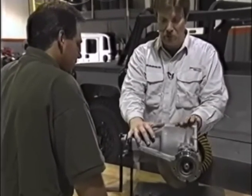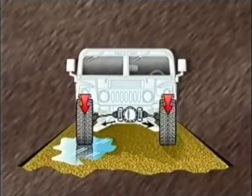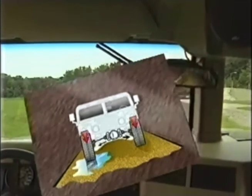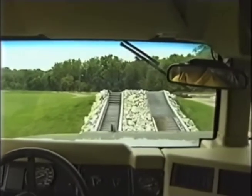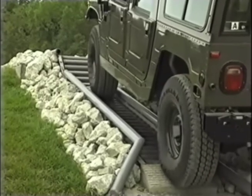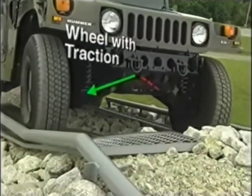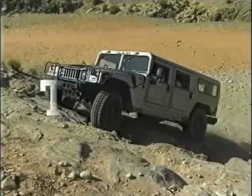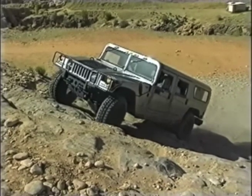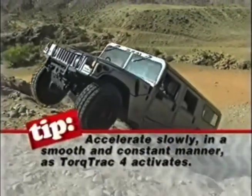The next component in the powertrain is the differential. Housed in the axle assembly, the differential distributes input power, or torque, out to the wheels. The Hummer has a unique torque-sensing, load-sensing differential which automatically provides proper torque to the wheel with the best traction in most conditions. In the most severe terrain or on slippery surfaces when a tire loses traction, the Hummer's Automatic Traction Control System — TT4, or Torque Track 4 — will activate. TT4 senses wheel spin and automatically applies braking to the appropriate wheel, allowing the differential to redistribute torque to the wheel with traction. Accelerate slowly in a smooth and constant manner to allow Torque Track 4 to do its job.